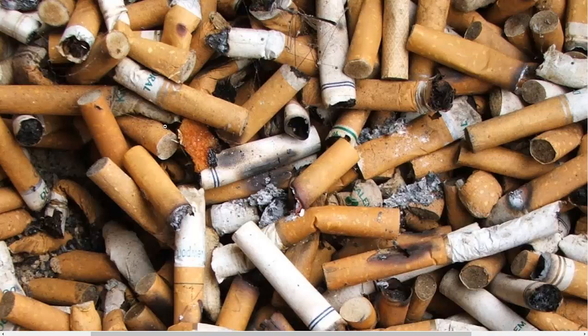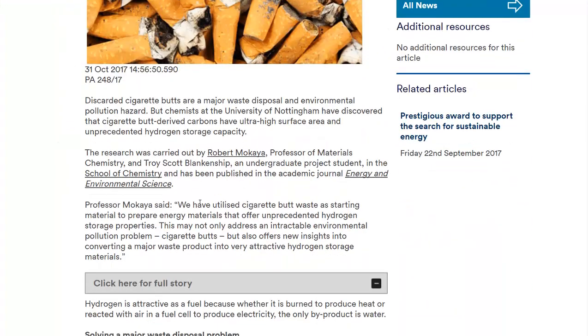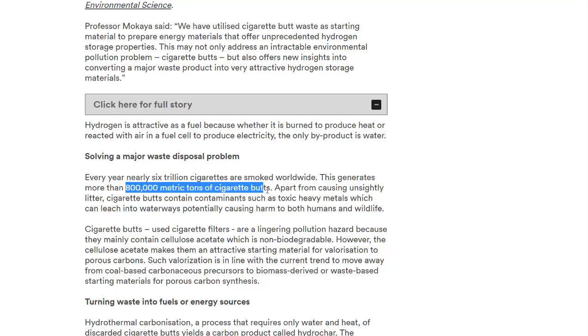Now, I know what you're thinking — there can't possibly be that many cigarette butts out there. But according to this study, there are 800,000 metric tons of cigarette butts generated every year. Of course, we can't go picking through landfills for all of these, but there are a lot of places that congregate cigarette butts — I'm thinking outside movie theaters or other public places.